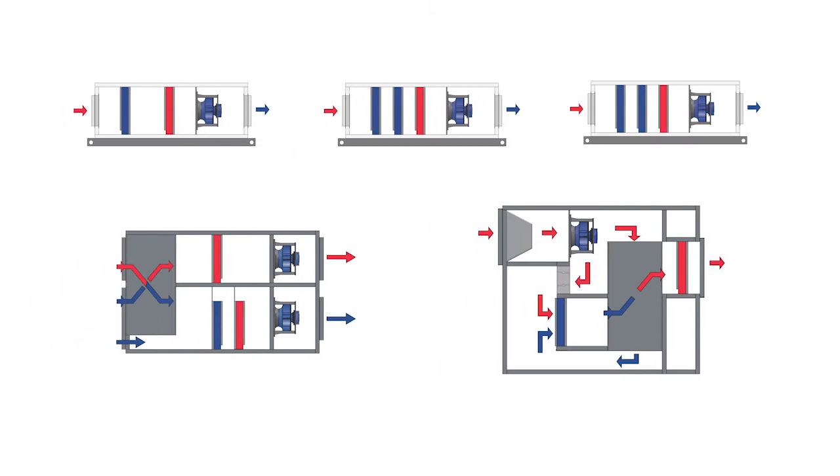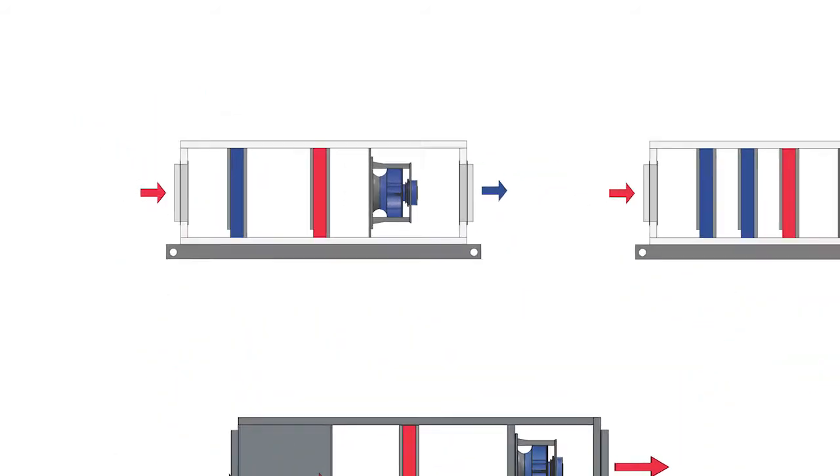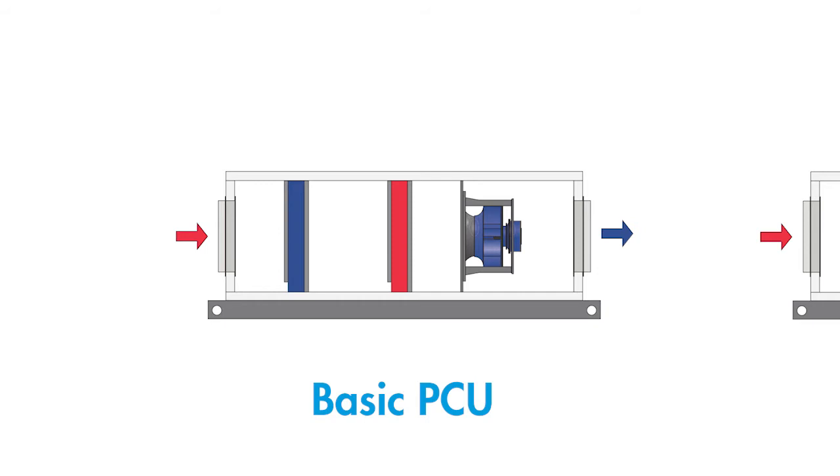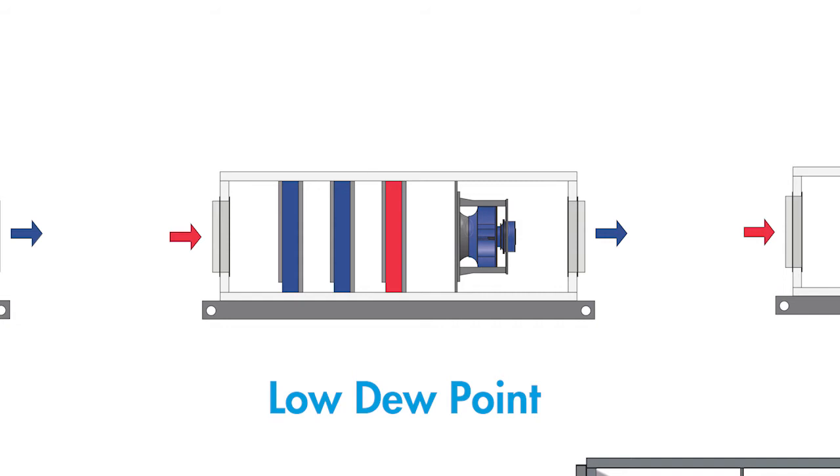One important aspect of Air Change PCUs is that they are highly customisable with a large array of design options and configurations available to meet your project needs. Aside from the most basic cool and reheat configuration, there is also low dew point configurations that can achieve particularly low supply air moisture contents down to five grams per kilogram of dry air.